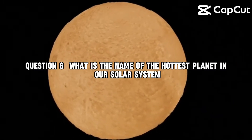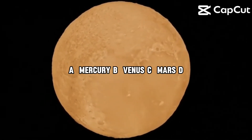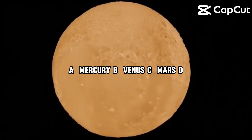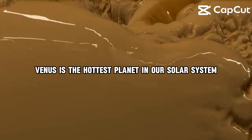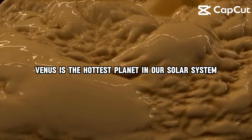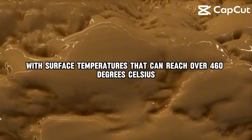Question 6. What is the name of the hottest planet in our solar system? A, Mercury. B, Venus. C, Mars. D, Jupiter. The correct answer is B, Venus. Venus is the hottest planet in our solar system, with surface temperatures that can reach over 460 degrees Celsius.